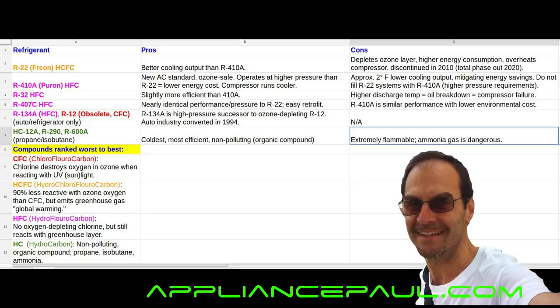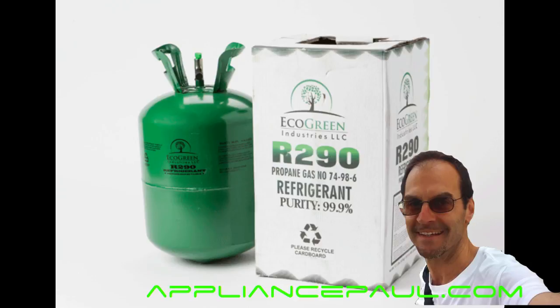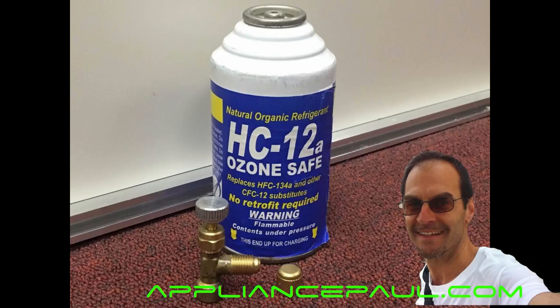The drawback to the hydrocarbons is that they are extremely flammable. They can include propane, isobutane, and ammonia. Ammonia is used predominantly in the marine cooling industry, as well as the large-scale food storage industry. The hydrocarbons are the coldest — they output the coldest air. They're the most efficient and they're non-polluting; they don't deplete the ozone layer or contribute to greenhouse gases, commonly known as global warming.